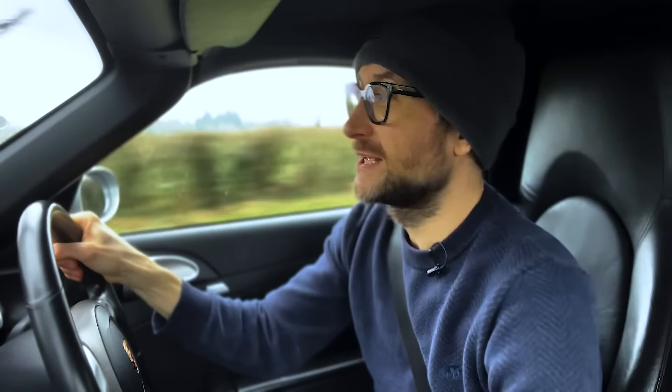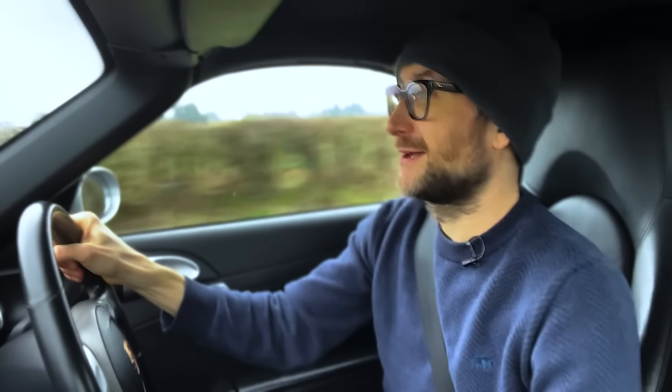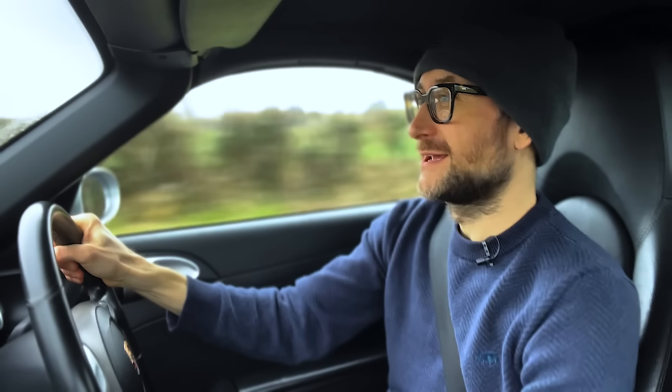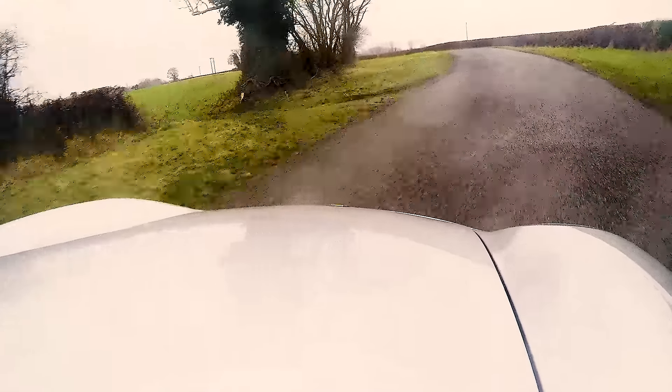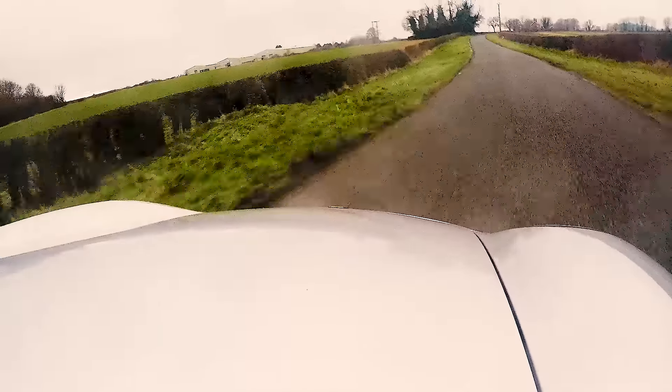This is the 2.7 litre car, so it only has 240 horsepower. That's not a lot by today's standards, but it doesn't matter — it's about how the car makes you feel, and it's fast enough. Some cars just allow you to enjoy the simple pleasure of driving more than others, and this is one of them.